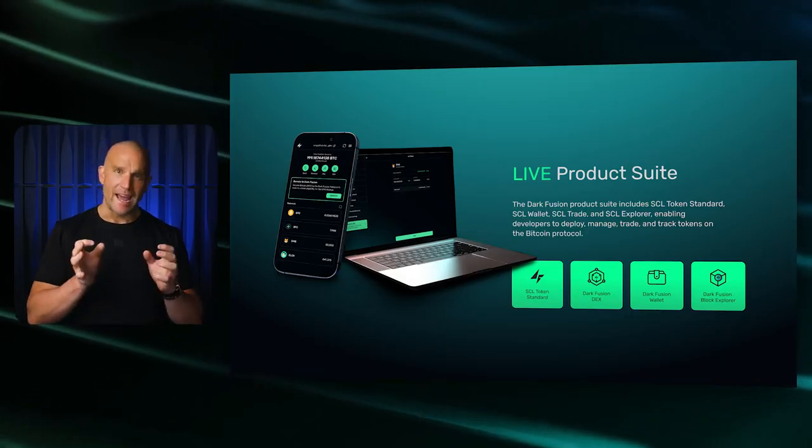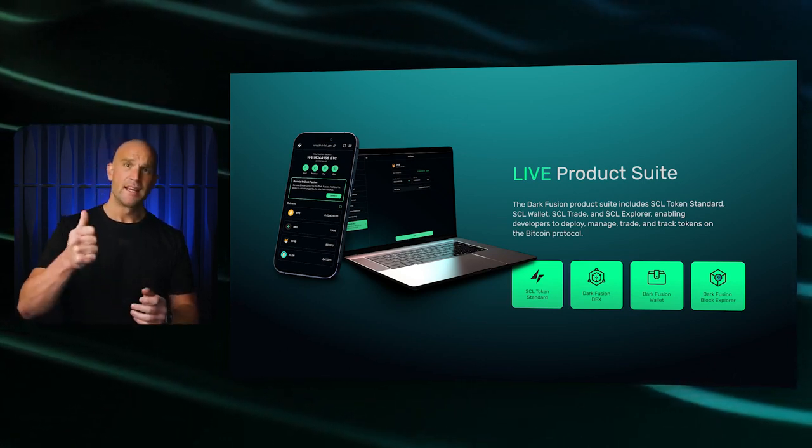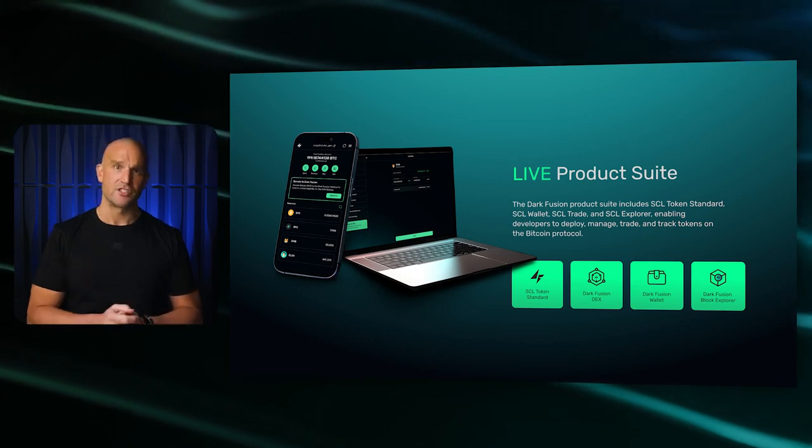We will also be announcing our updated core team with some exciting new additions next week. I can confirm all our key contributors are still powering forward and developing on SEL. Our focus will be on developing a full suite of Layer 1 solutions over the next 12 months, improving our feature suite and focusing on tier one listings for DFG, then the launch of our new Dark Fusion token launchpad.